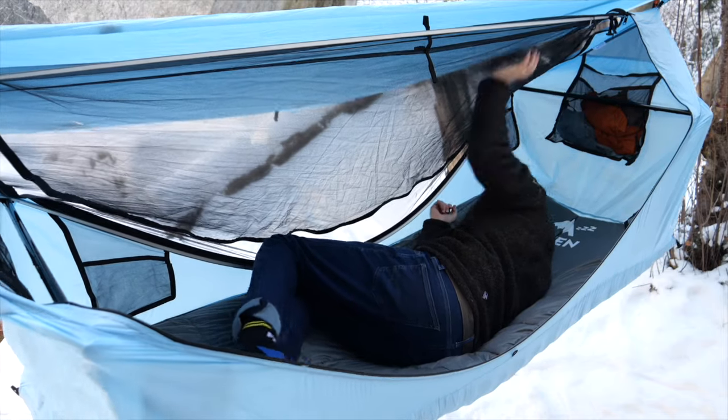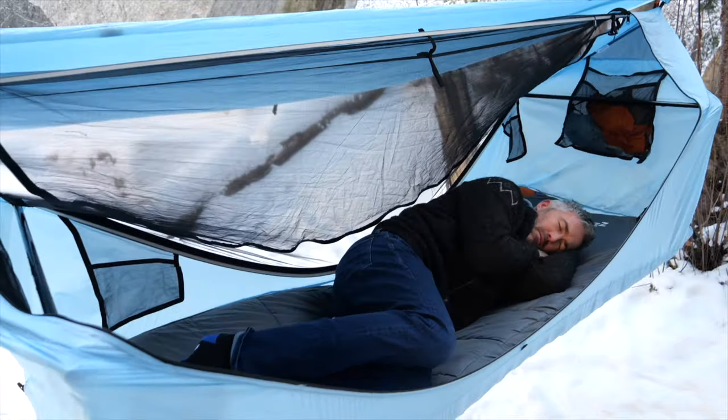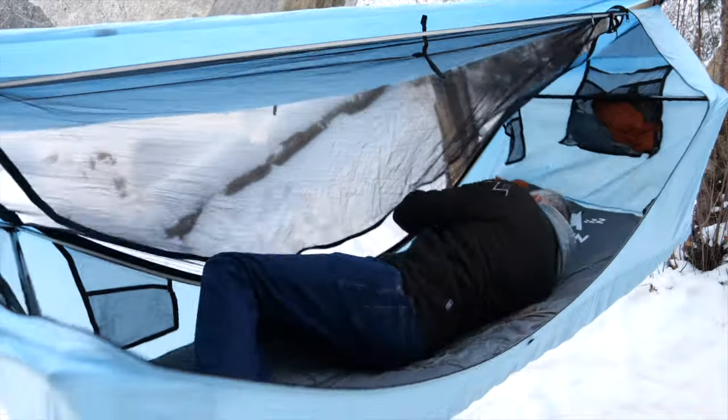Confession time — I am a side sleeper, and I'll typically flip from side to side a few times during the night. The Haven Tent gives me the freedom to do that like I would in my bed at home. I don't have to get up and reposition my whole kit each time I want to change positions.